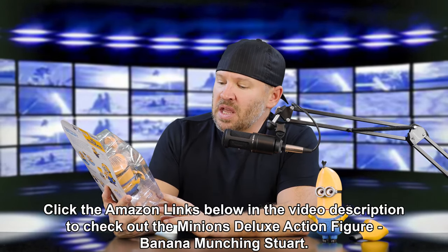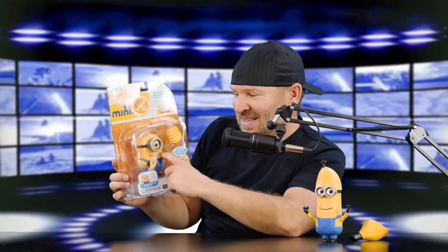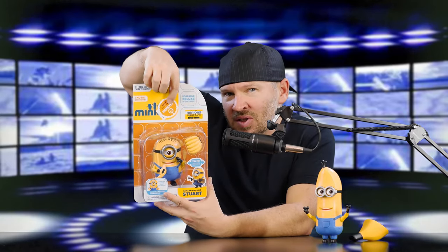Move arm to feed Stuart the banana. It says 'try me' - you move the arm. You can see right through the package. Now check this out - see the damage up here? It's not damage to the figure, it's damage to the packaging. It's a little indent, a little crush, like if it fell off the shelf or something. The figure's okay.